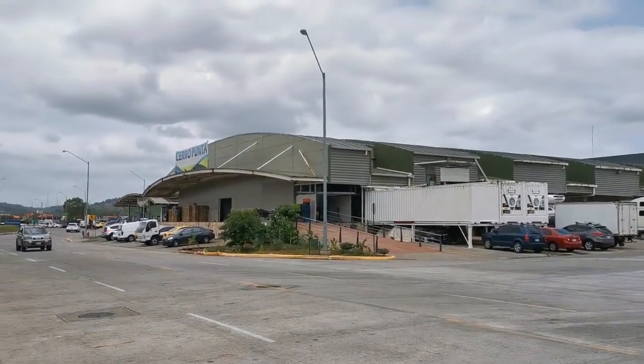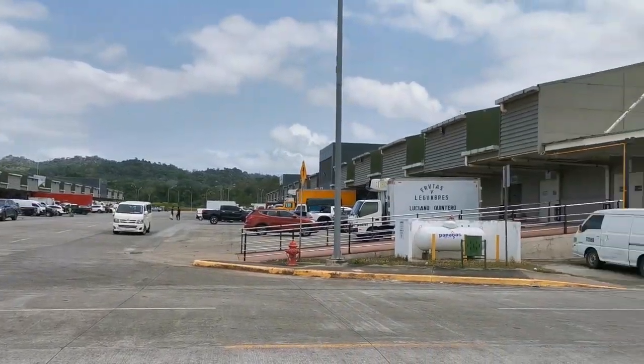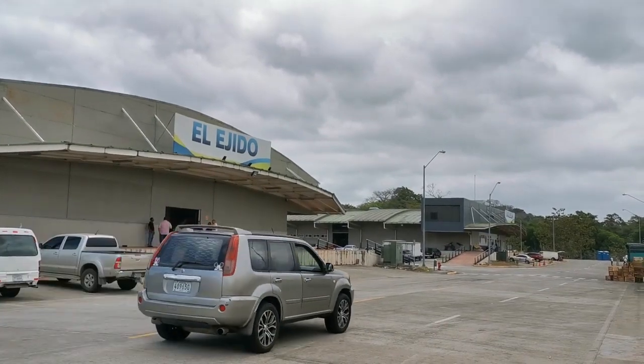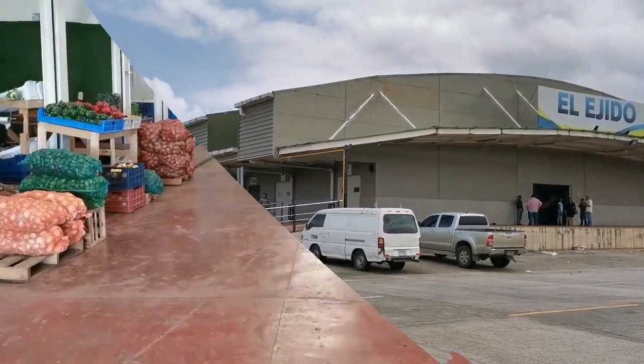Hi everybody, it's Randy Hilarski here. We're at the Mercado Subastas outside of Panama City off the Centenario. As you can see there are multiple warehouses that you can go through, and we're going to go into El Ajito.